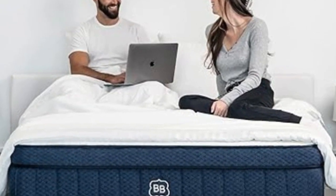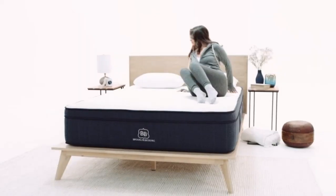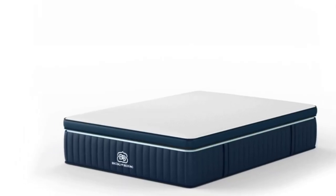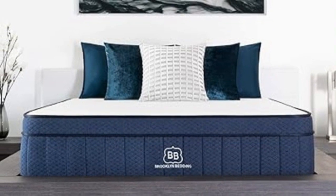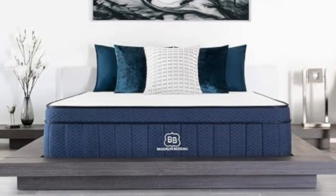Brooklyn Bedding offers a 120-night sleep trial and 10-year warranty. Shipping is free to addresses in the contiguous U.S. Pros: Three firmness options. Optional cooling cover. Foam layers excel at pressure relief. Cons: Hot sleepers may overheat without the cooling cover. $99 fee for all returns.